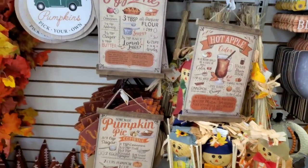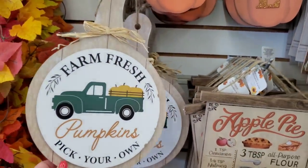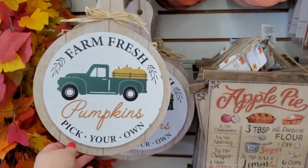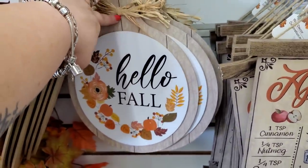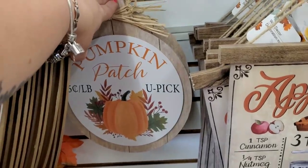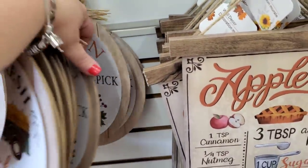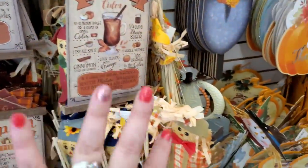These remind me of a pizza peel, with 'Farm Fresh Pumpkins Pick Your Own,' the pioneer woman-style 'Hello Fall,' and 'Pumpkin Patch — Five Cents a Pound, You Pick.' That's all of them. We've definitely seen all of these. Now there are the scarecrows.